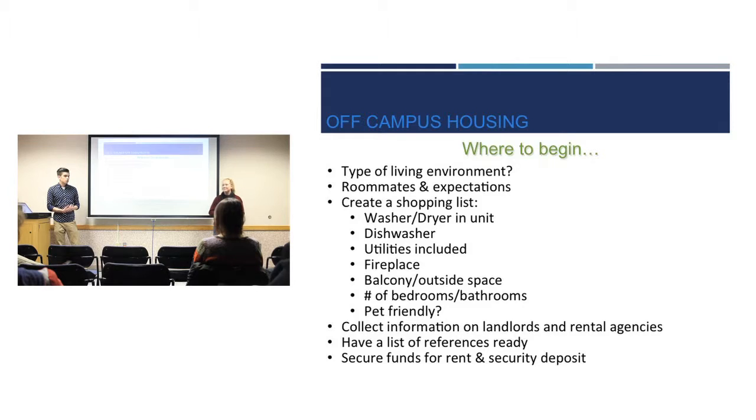When beginning your search, you're going to want to consider some things. For example, what type of living environment do you want? Are you going to want something that's very studious or a very social house? That brings you to the types of roommates you want — do you want people who are always bringing people over or a big hangout spot, or roommates who are studying all the time?